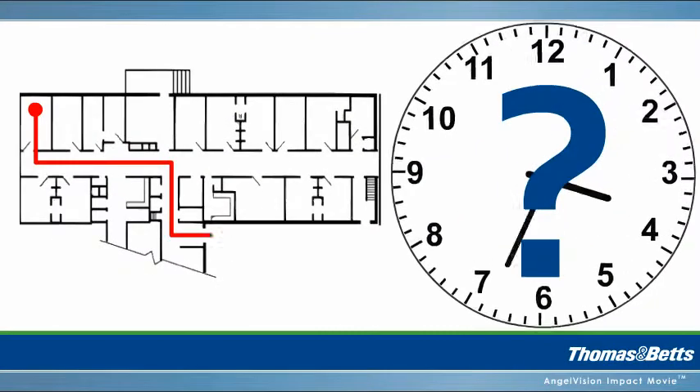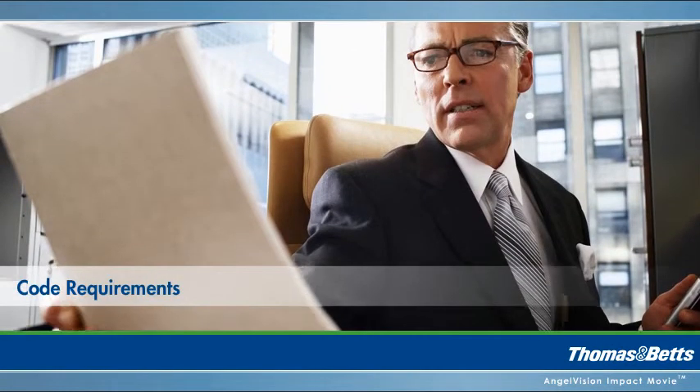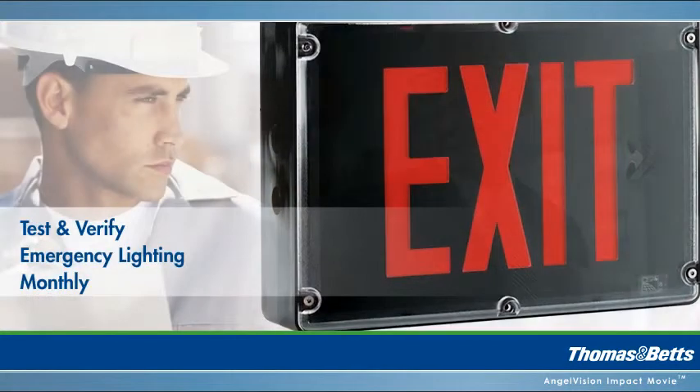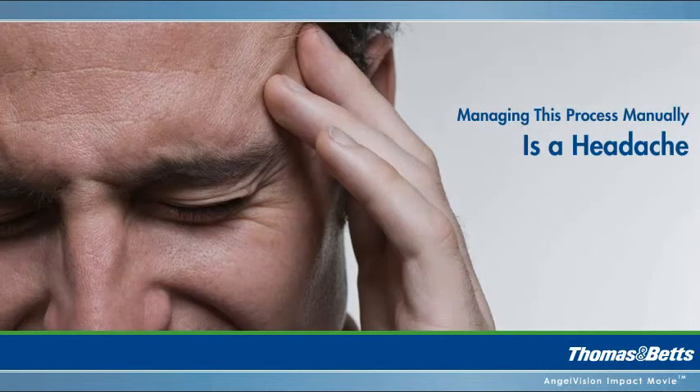How many hours do you spend making sure your building is ready for an emergency? If you're a building owner or a facilities manager, you're required by code to test and verify your emergency lighting monthly. But managing this process manually is a headache.